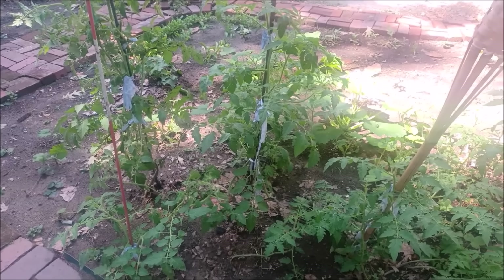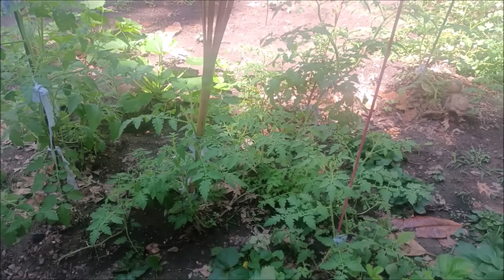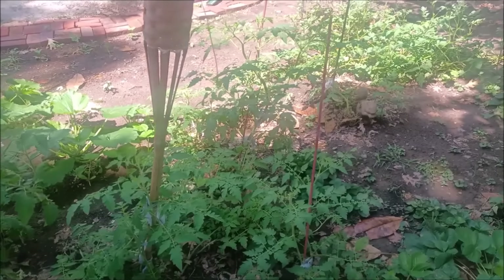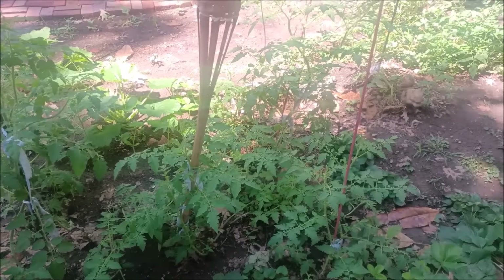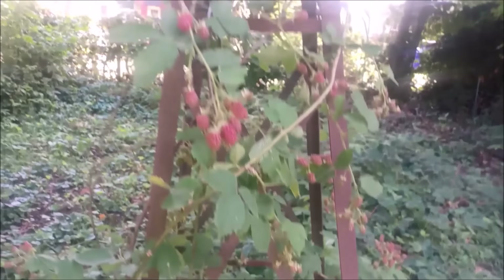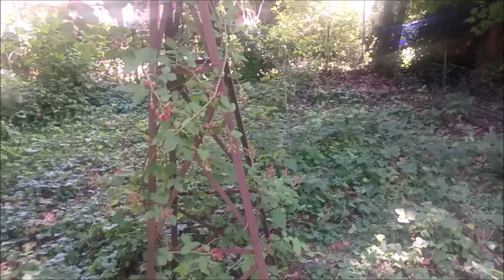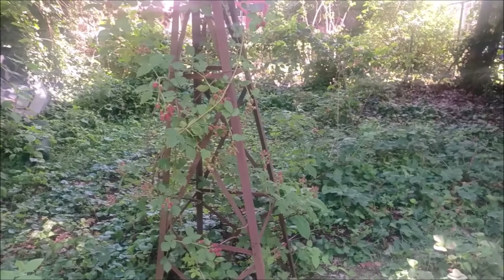I learned that if tomatoes are being super leafy and lush but not producing flowers and fruit, they have too much nitrogen. I could see myself making that mistake because I do like to give my plants lots of free nitrogen — apparently on tomatoes, if they're not producing fruit, that's not good. That was really good to know. Oh, and the blackberries are starting to get ripe!